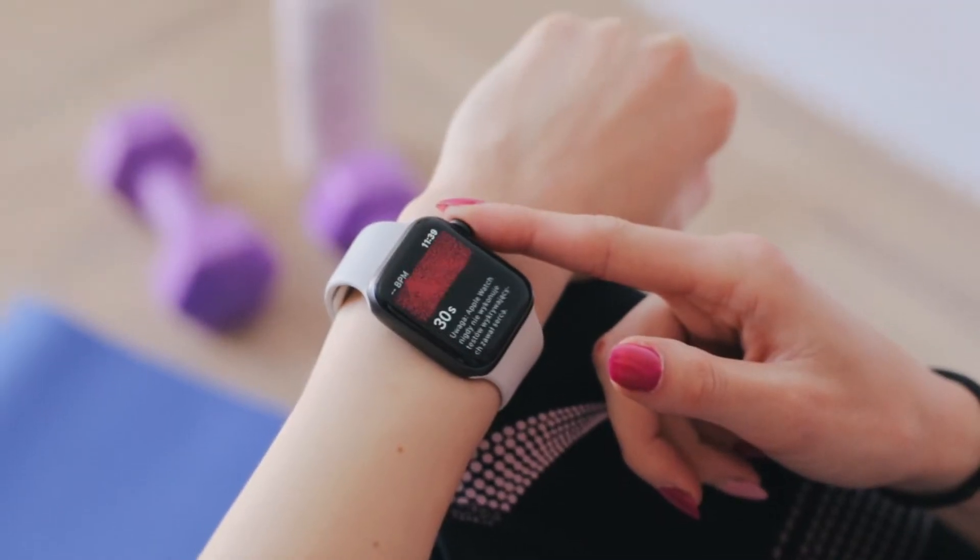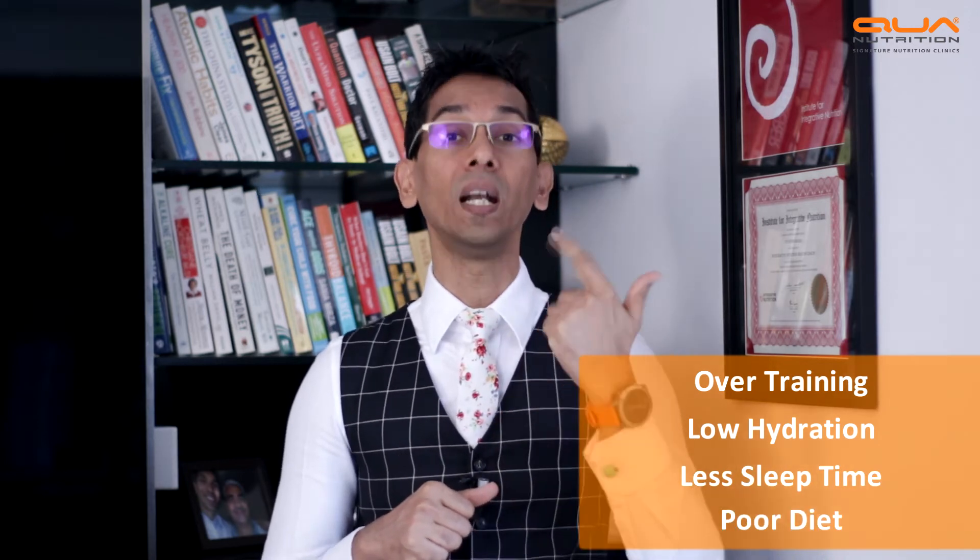One tip: measure your heart rate every morning when you get up. If your heart rate is lower than the previous day, you have recovered from training. If it's higher, you have not recovered — because you overdid your training, under-hydrated, didn't drink enough water or sports drink, didn't sleep enough — nine or ten hours of sleep recovery — or your diet was wrong and you didn't have enough protein, carbohydrates, fats, vitamins, and minerals.